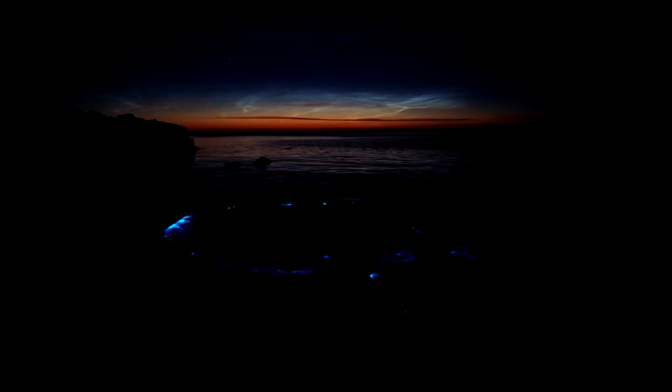Bioluminescence is when organisms release chemicals that produce light. This creates amazing flickering glows. They can be yellow, blue, green, sometimes other colours as well.